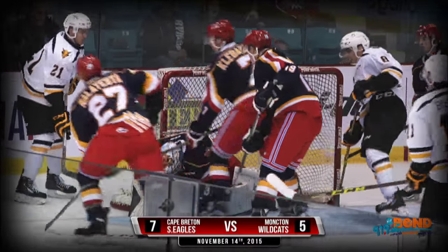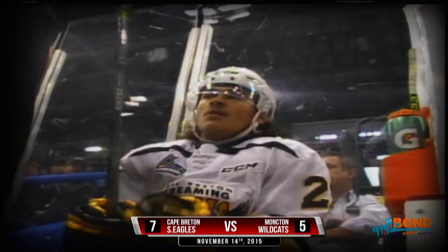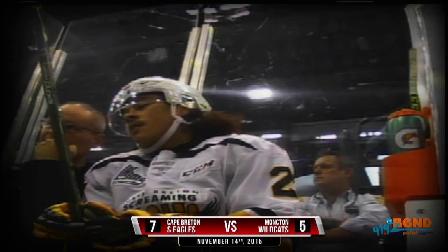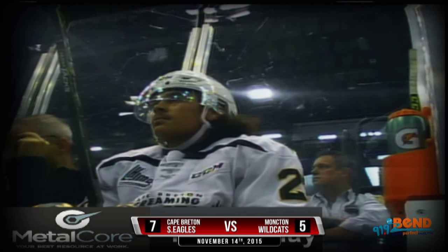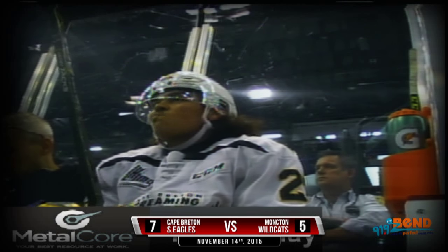Loose puck in front, Dupre will find it and hold it. This Wildcat power play brought to you by Subway Restaurants, now featuring gluten-free bread, at all greater Moncton locations — Subway, eat fresh. 2-0 Wildcats if you're just tuning in, goals by Cam Askew and Liam Murphy, 18 seconds apart at 6:05 and 6:23. Moncton on the power play.